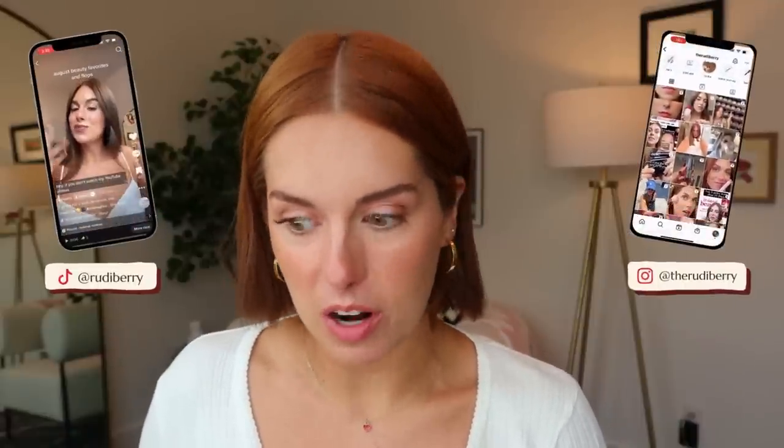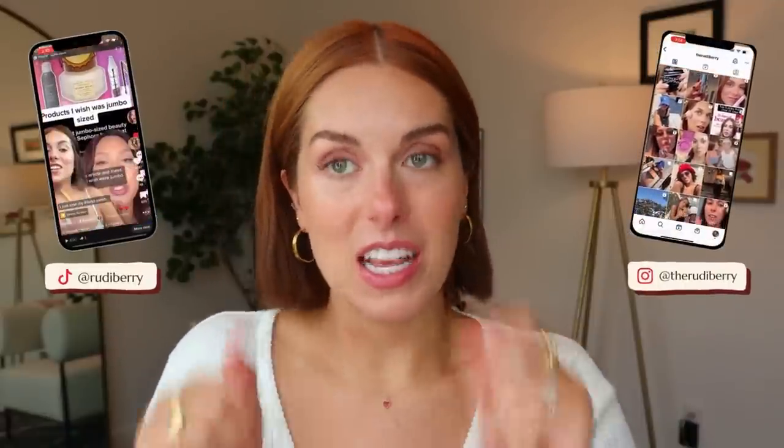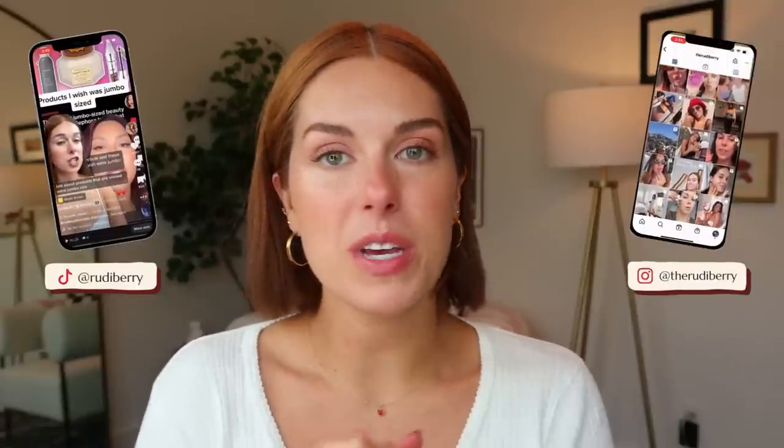Welcome or welcome back to my channel. My name is Rudy and thank you so much for being here. This is going to be a hefty video. The amount of product that I am looking at on my desk right now is a lot, but it's going to be a really helpful video. This is going to be our Sephora Spring Savings Event Recommendation Guide.